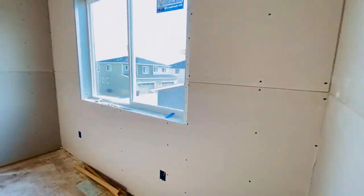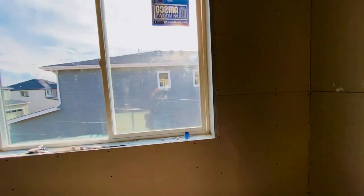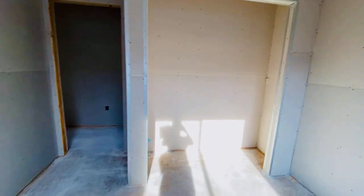One bedroom with closet — drywalled. This is the vanity because it's the Jack and Jill — drywalled. Tub and toilet area — drywalled. Remember, waterproof, right? It's for the wet areas. The other bedroom — drywalled with the closet. Nice, right? Vents are in.